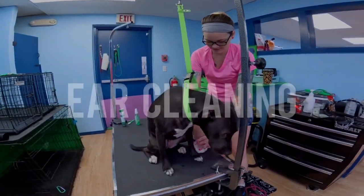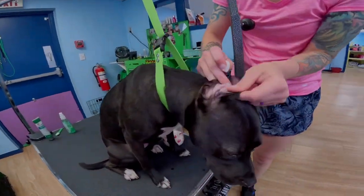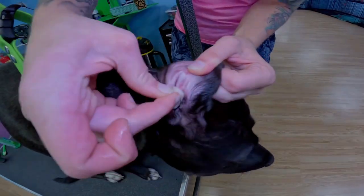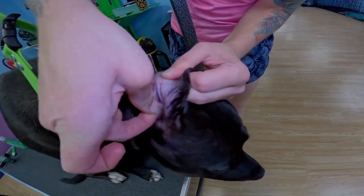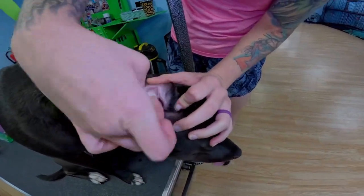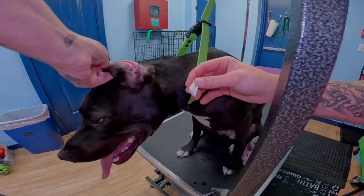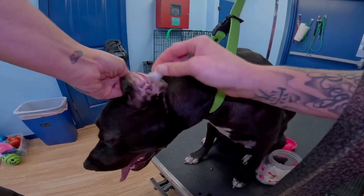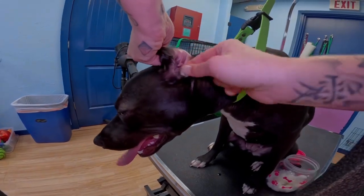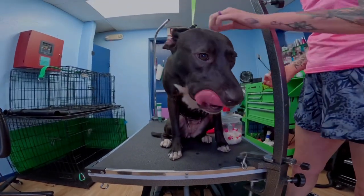Now I'm going to go ahead and clean her ears, which are not dirty as you can see. Do keep in mind, this beauty comes to be pampered every four weeks — she's very maintained. After we get these clean, we'll run to the bath.